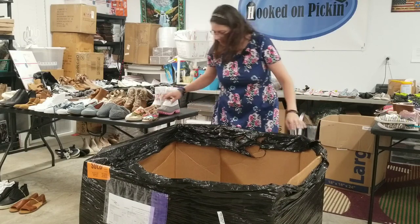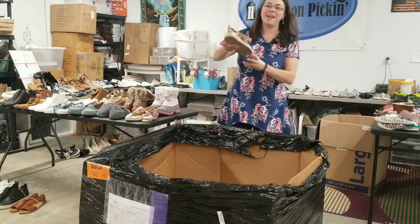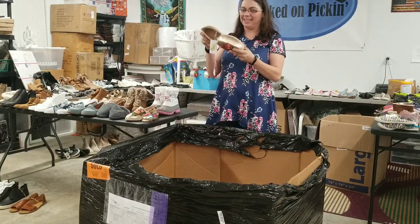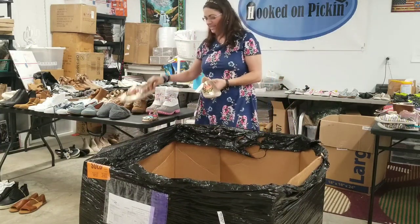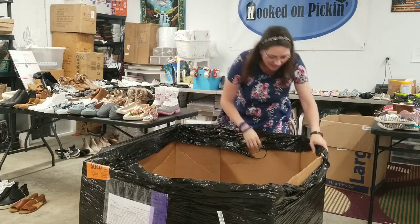What size is that? A size 10. I see a shoe — and look, it has no mate. Size 10 — we found its mate!